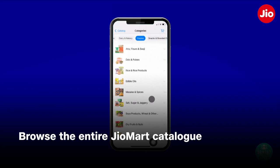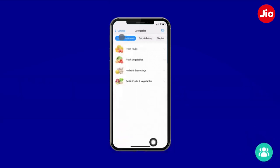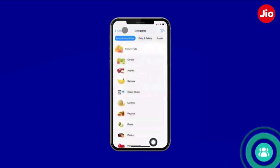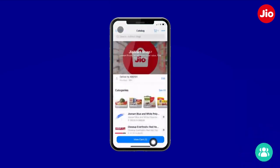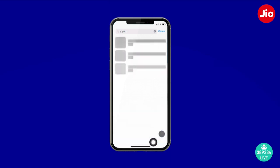From here, you can browse the entire JioMart catalog, which is neatly organized into categories and subcategories. I want to buy something new. Let me add a dozen bananas to my shopping cart. An easier way to find the products that you want is to use the search option.